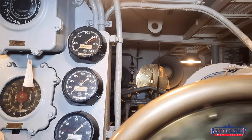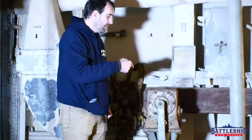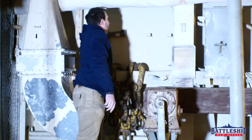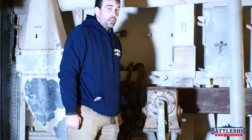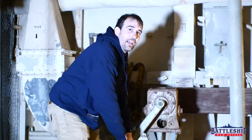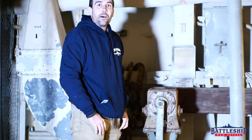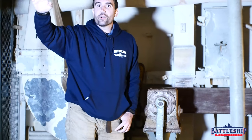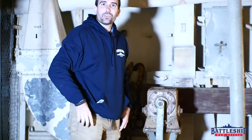We're actually aft of the armored box that contains the after steering with the trick wheel. But in an emergency, you can take handles off the bulkhead, plug one on each side, and get two of your strongest aviation boatswain's mates to crank around to move your rudders. In a real emergency, you can even open the hatch so that whatever officer is left in charge can be up on deck seeing what's happening and just yell down orders.